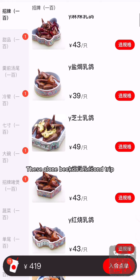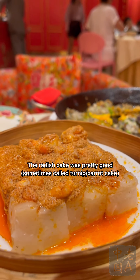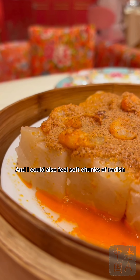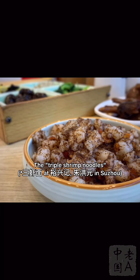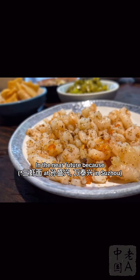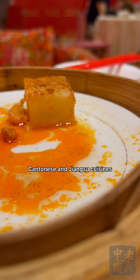These alone warrant a second trip. If I had to choose a favorite dish, it'd be a close call, but my vote goes to San Xia Luo Bo Gao — triple shrimp radish cake. The radish cake was pretty good, mushy without losing shape, and I could feel soft chunks of radish. But the key was the triple shrimp, a well-known noodle topping from nearby Suzhou. I've written a bunch about San Xia Mian, the triple shrimp noodles, and plan to have a bowl soon since it's a seasonal summer noodle. This dish stood out as a simple but ingenious fusion of Cantonese and Jiangsu cuisines.